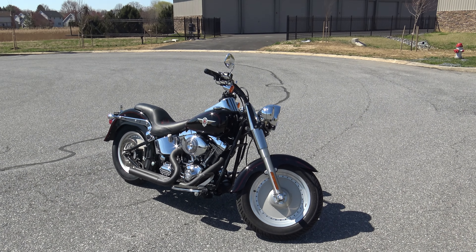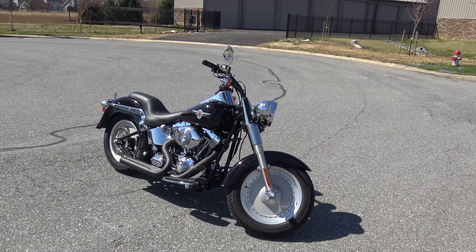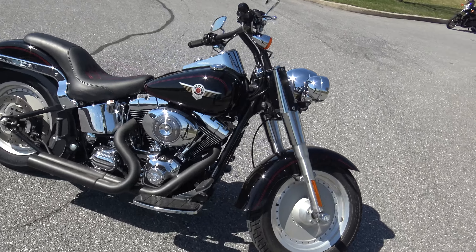What's up guys, Caleb here from SRKCycles.com and you're looking at a 2002 Harley-Davidson Fatboy. It's got right around 19,000 miles on it. This thing has a Saddleman seat on it. It's super clean, it's got aftermarket pipes, it's got t-bars on it. This bike is super cool guys.